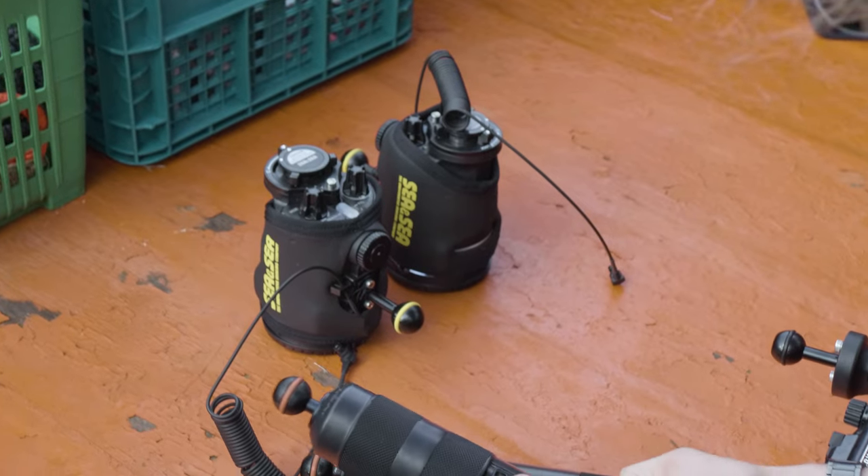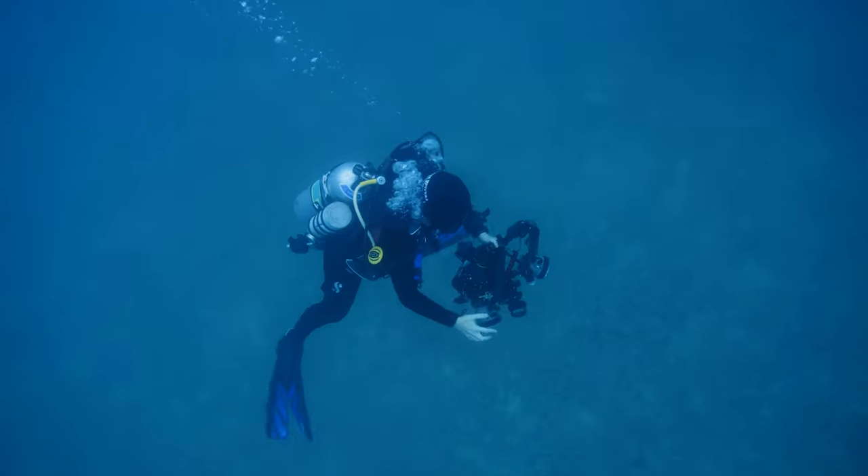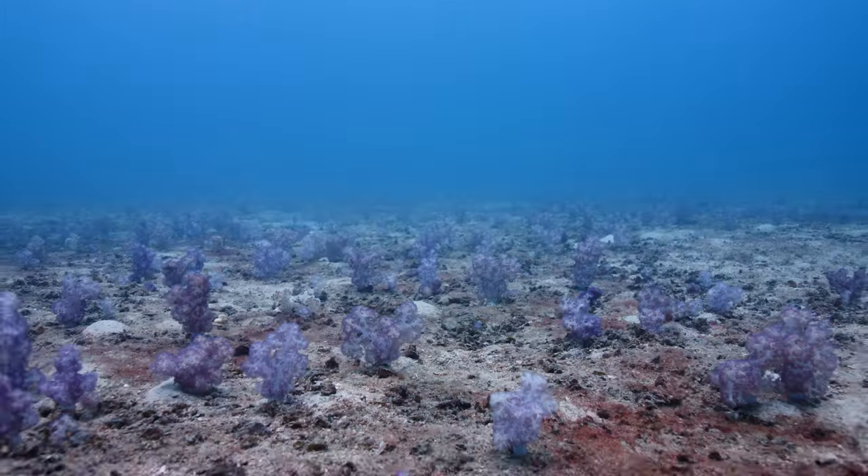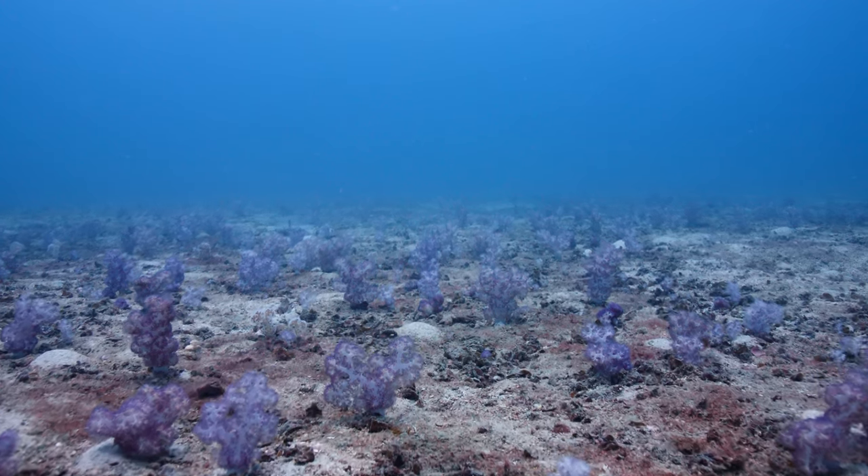A bunch of friends, dive professionals and underwater camera shooters decided to head out and explore. Sand and muck, here we come.